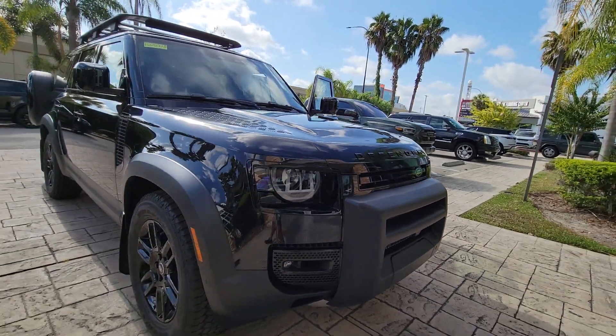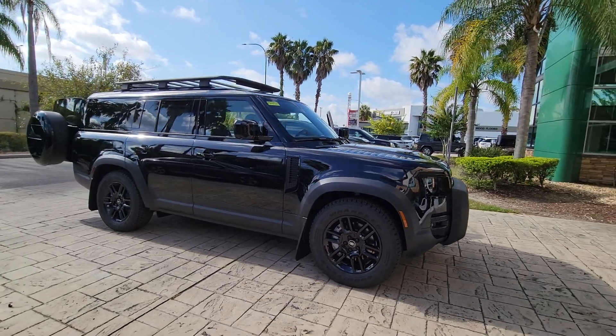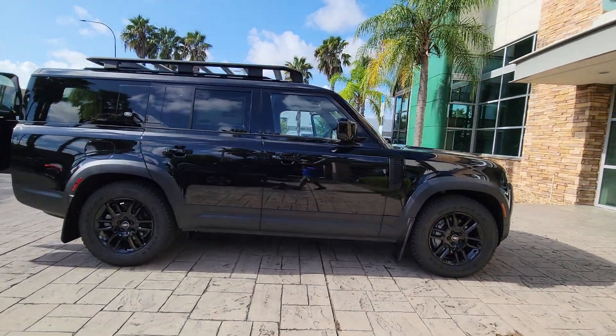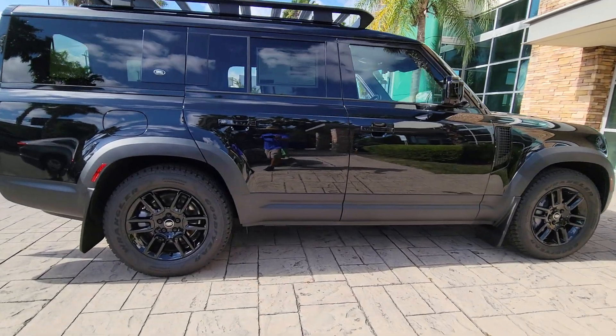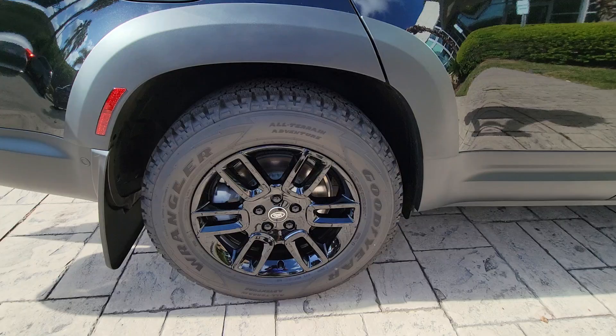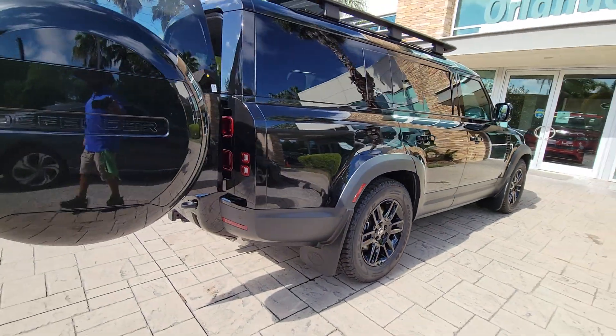Picture yourself in the 2023 Land Rover Defender. Be eager for the next adventure in this iconic Land Rover Defender — the premium go-anywhere vehicle that's purposeful, durable, immensely capable, and indulges you with luxurious, modern, utilitarian-chic comforts and conveniences.